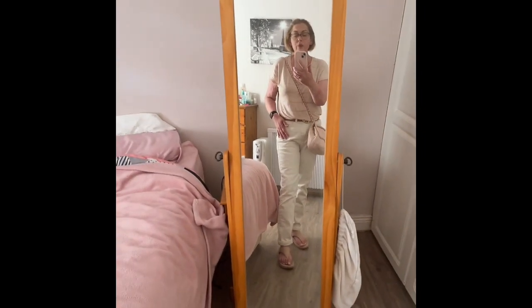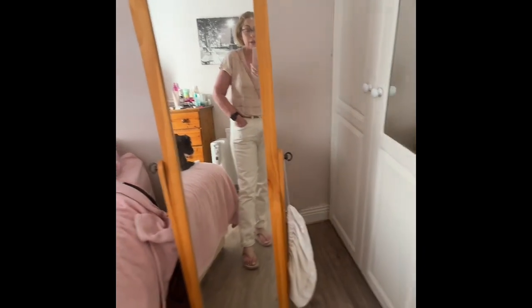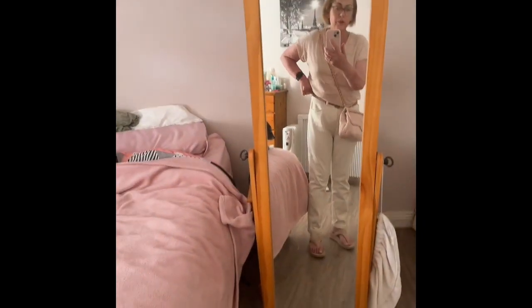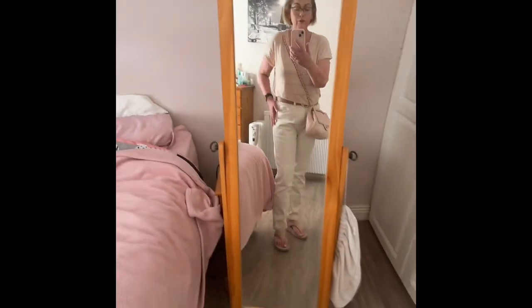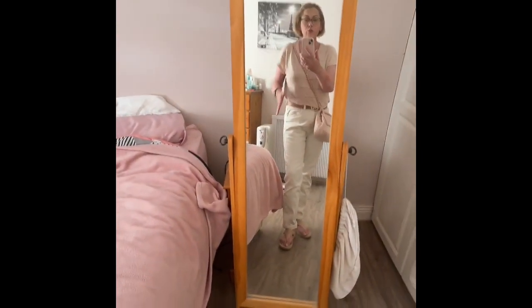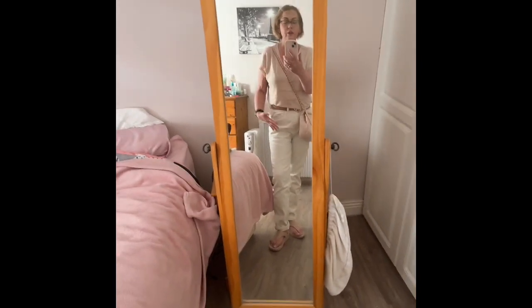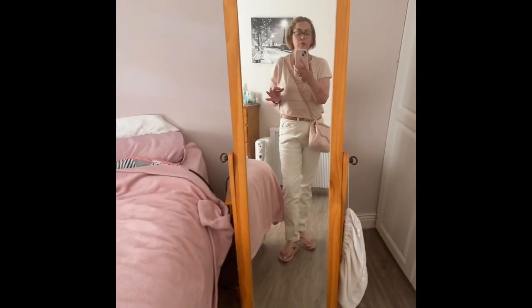Then I'm wearing a pair of mom jeans from Penneys. They're a size 10, but they're mom jeans so they're loose fitting. If you're buying these and you don't try them on, do yourself a favor and size down to an eight if you're a ten.